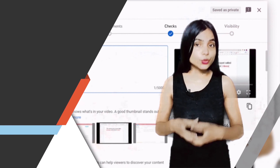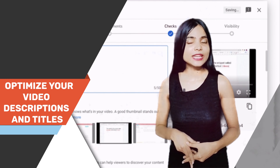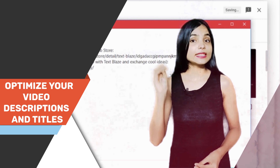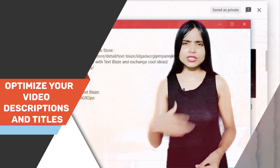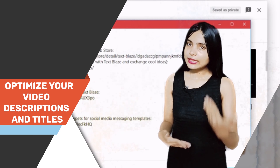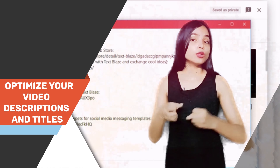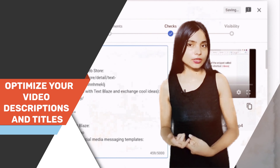Once you have your product showcase video ready, it's time to optimize your video description and titles. Use relevant keywords that your target audience is likely to search for when looking for products like yours. Craft compelling titles that grab attention and clearly convey what your video is about. Including links to your website or product pages in the video description can also make it easy for viewers to explore and purchase your product directly.